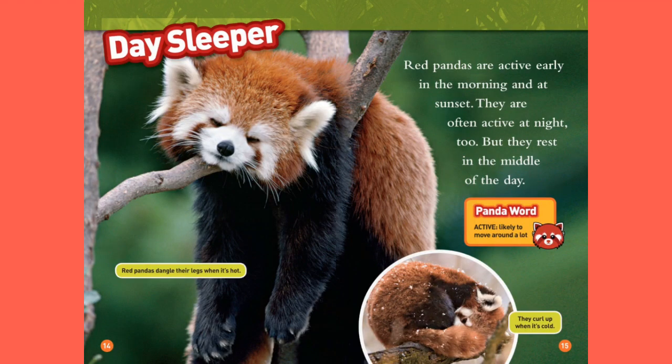Day Sleeper. Red pandas dangle their heads when it's hot. Red pandas are active early in the morning and at sunset. They are often active at night too, but they rest in the middle of the day. Panda word — Active: likely to move around a lot. They curl up when it's cold.